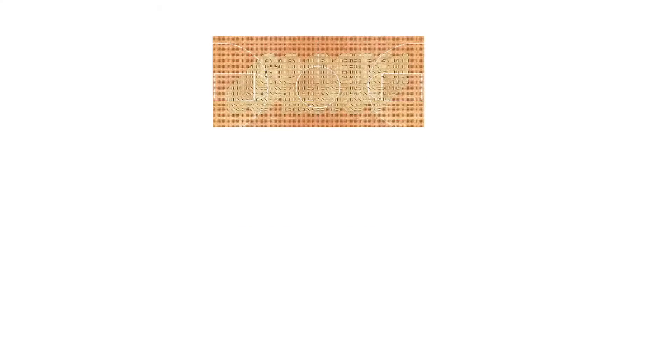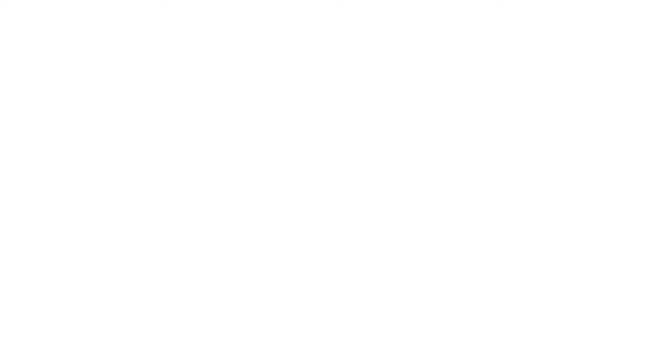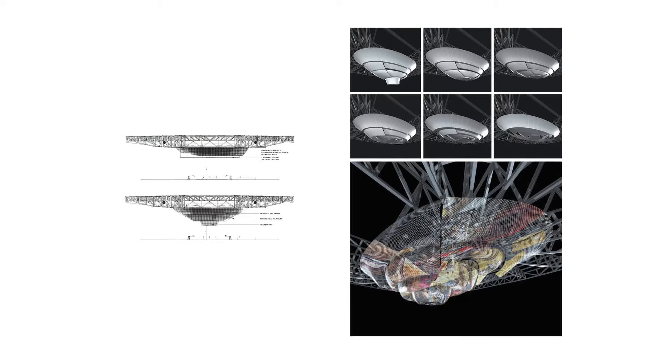He's been just great doing the signage and the wayfinding. But he also has invented things, like the floor of the Nets floor for basketball, which will be completely animated. As well as the ceiling with LED.